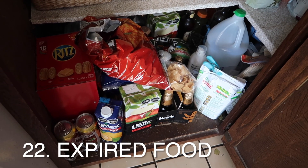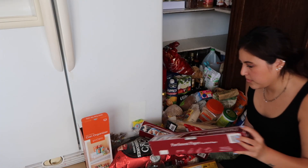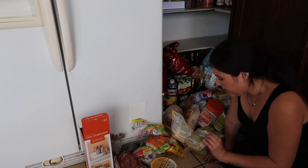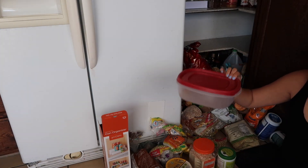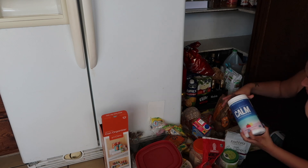You frequently discover expired food in your fridge, pantry, and deep freezer. A lot of us have experienced times where we have expired food that has to get thrown out, but if this is a common occurrence in your kitchen, you might want to consider that you have too much stuff and make a plan to avoid it — whether that's meal planning or meal prepping.